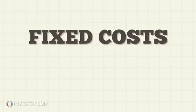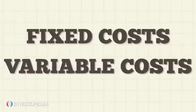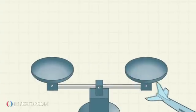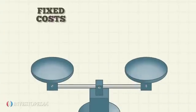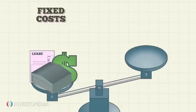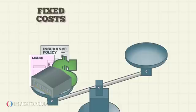Operating leverage is the relationship between a company's fixed and variable costs. The airline industry tends to have high operating leverage. The fixed costs for Hi-Fly Airlines include hangar rental, leases for its aircraft, salaries of its crew paid annually, and aviation insurance.